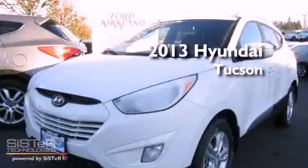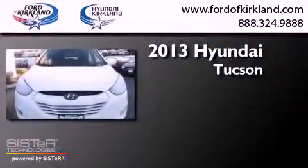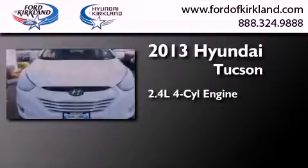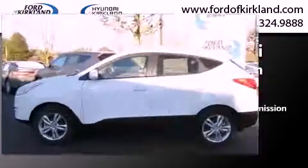This is a brand new 2013 Hyundai Tucson. It features a 2.4-liter four-cylinder engine, a six-speed automatic transmission, and the added capability of four-wheel drive.